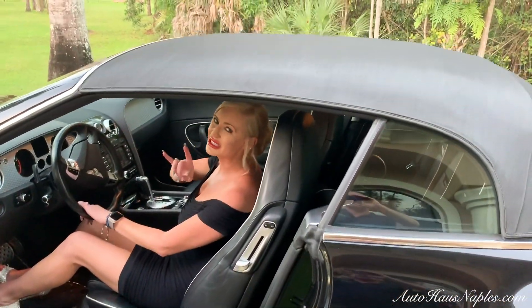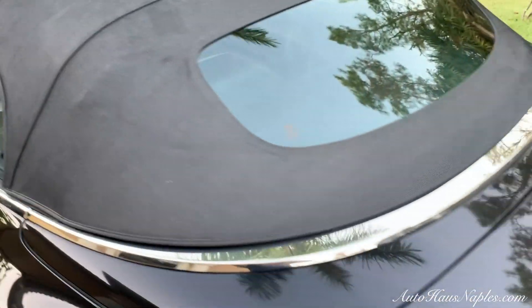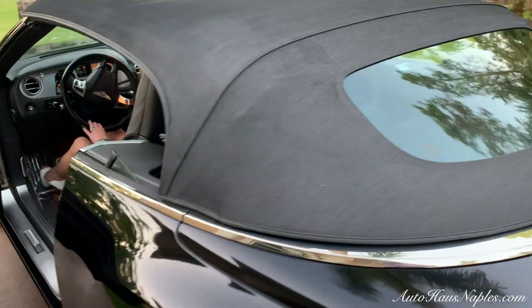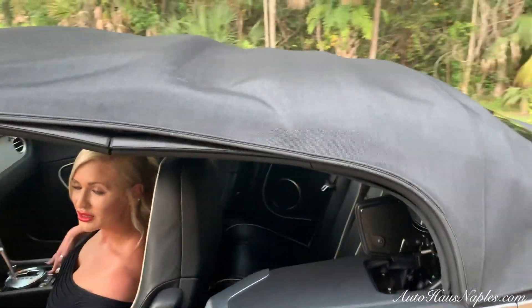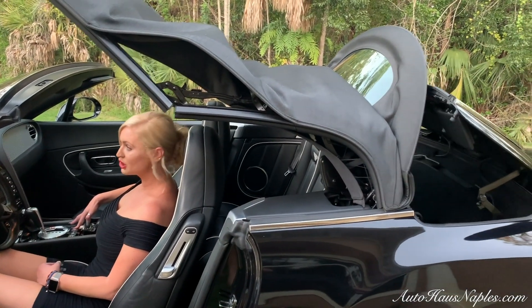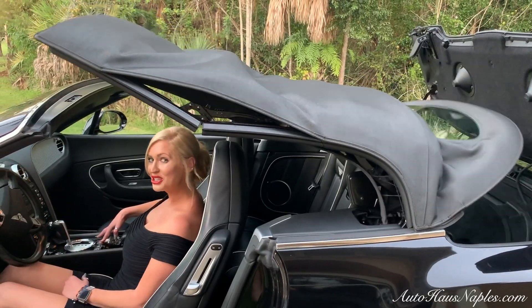I'm going to show you guys this amazing matching denim top — easy automatic top operation, just by a touch of a button.